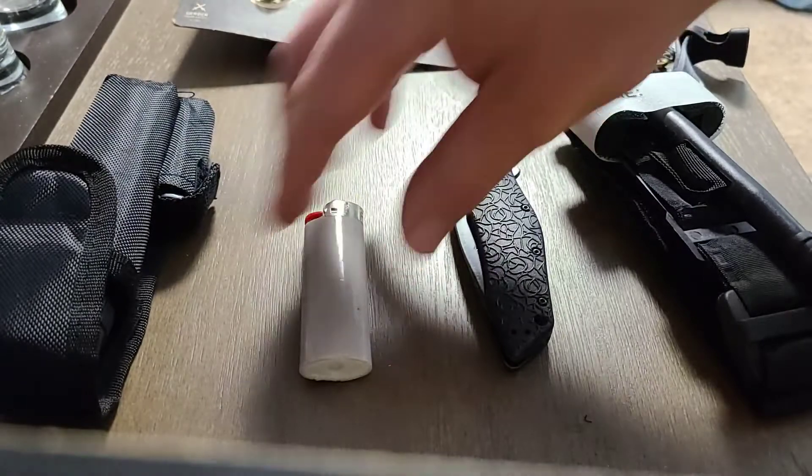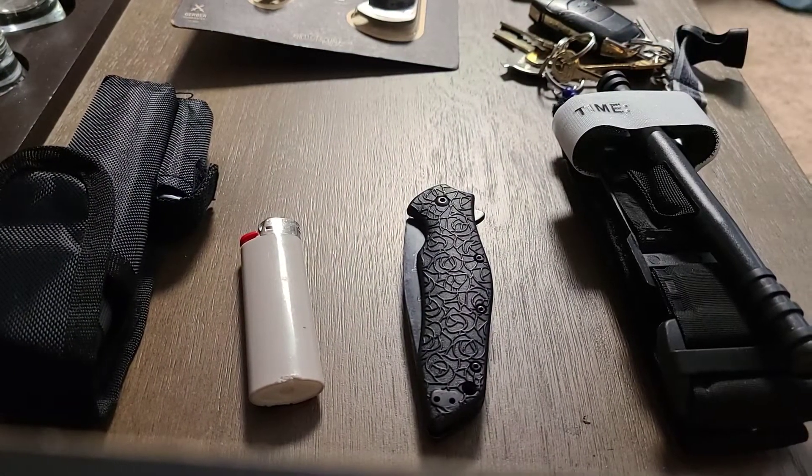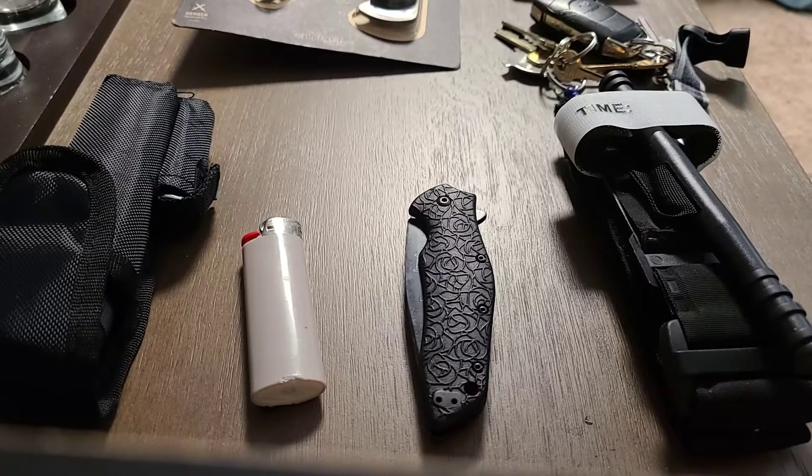There are some things I'd like to add — like a handgun, preferably a Glock 45. That is the plan at some point, but New York does not make it easy. I'm hoping to be out of New York in the future and working on getting a better-paying job so I can save up and move out.